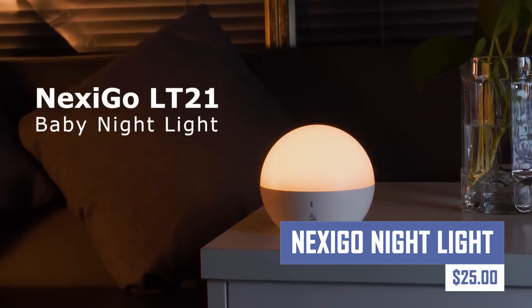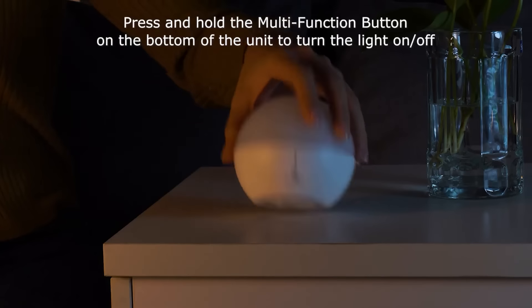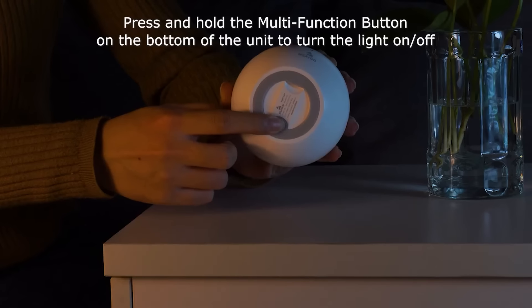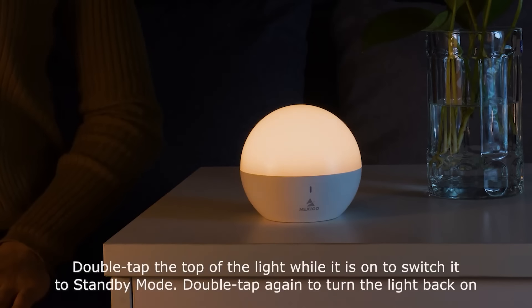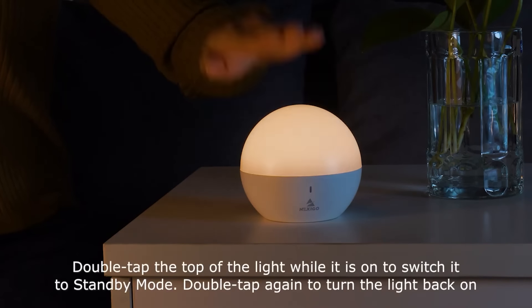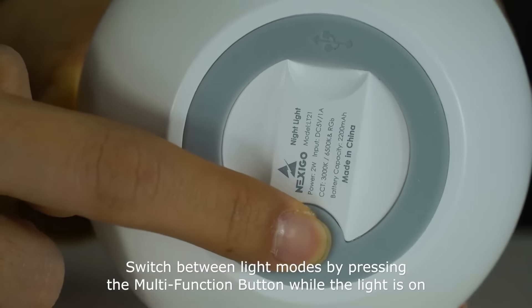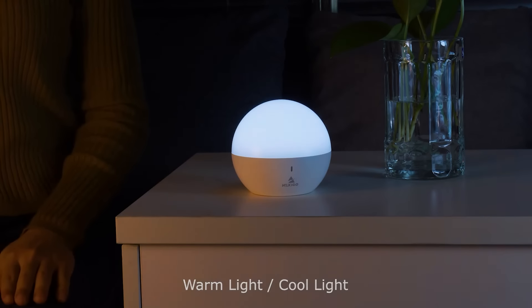This is a portable, rechargeable spherical nightlight suitable for various settings, including nursery, bedroom, bathroom, and camping. It features adjustable brightness and color modes, ensuring a calming atmosphere. Made of child-safe ABS materials, it uses RG0-grade LEDs, features touch controls for easy operation, and comes with a built-in rechargeable battery for long-lasting illumination.